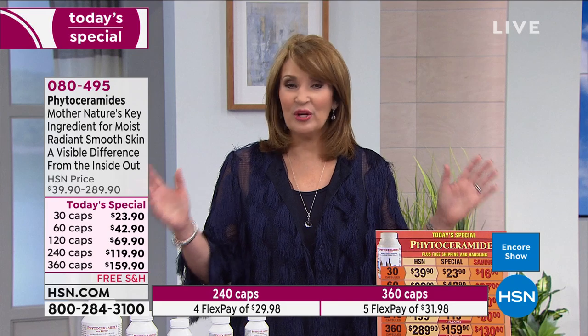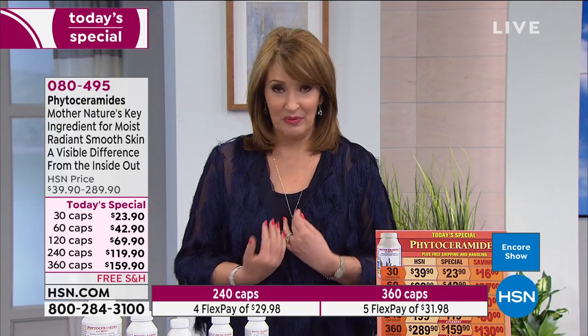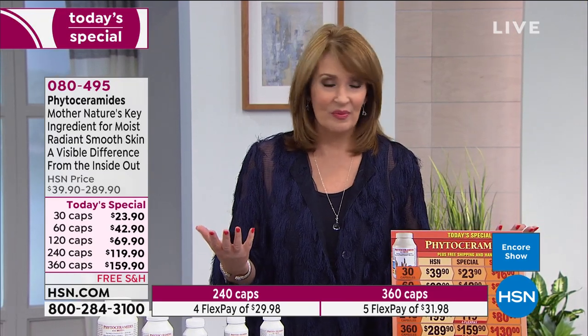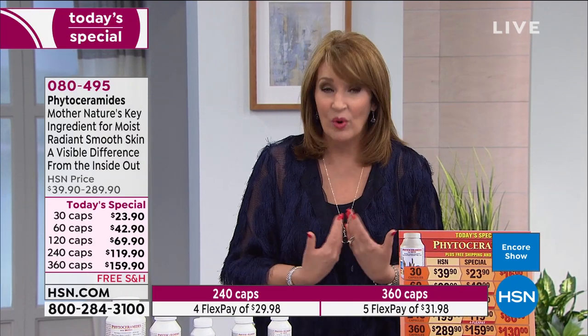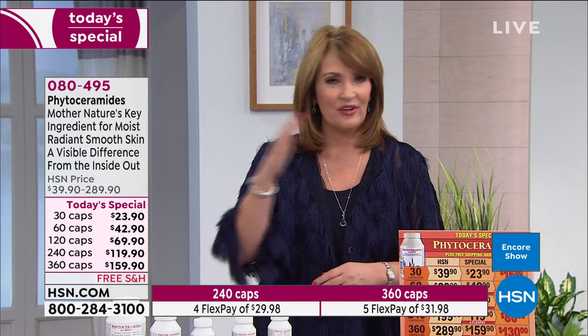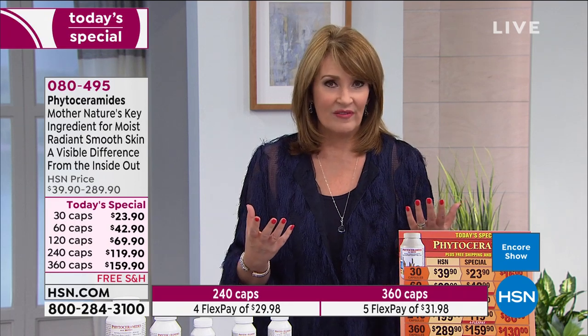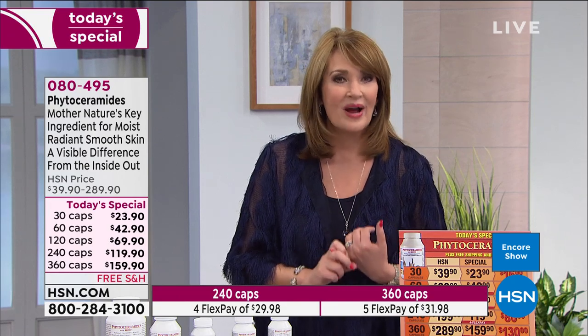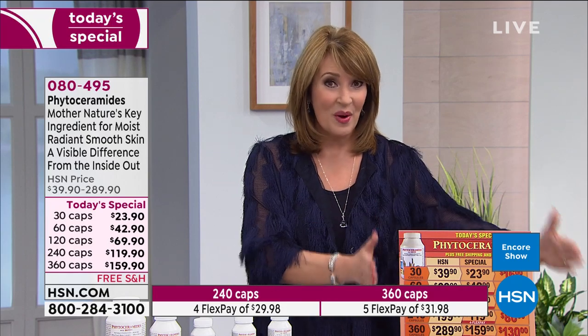Ceramides are a rejuvenator for our skin. I'm not giving up my favorite beauty products — and I'm sure you're not either — but this is a very smart beauty product. What many people find when they start taking this is that their other products actually work better, because their skin is in better condition. Their skin is more moisturized, so when they use their products their skin looks even more beautiful. Whatever else you're doing, you're working with better, naturally moisturized skin.